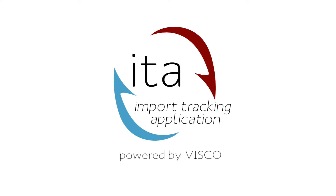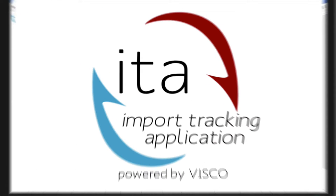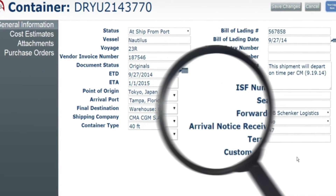The Import Tracking App, or ITA, is designed specifically for small businesses to track the movement of their inbound shipments from overseas. ITA plugs into your existing accounting application, giving you detailed visibility on your product, from the supplier's site, through customs, to your warehouse or customer.